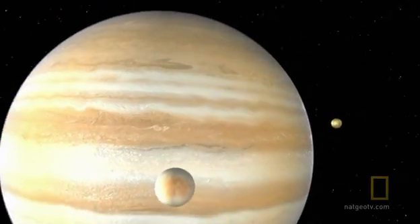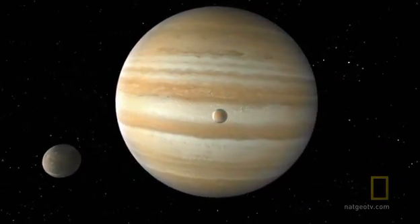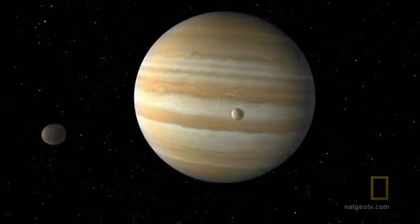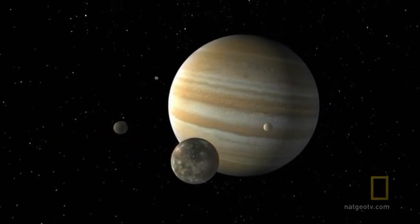Like so much of the Jovian system, Callisto raises more questions than it answers. We don't know what's going on inside the moon — we don't even know what material covers its surface.